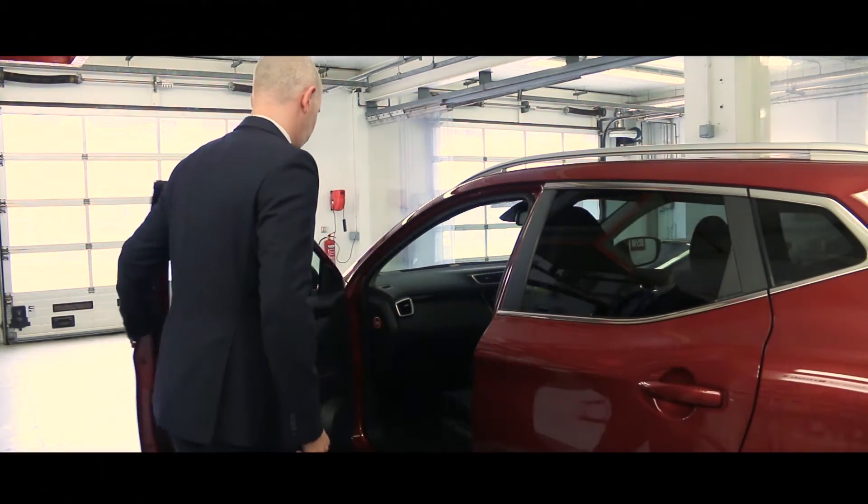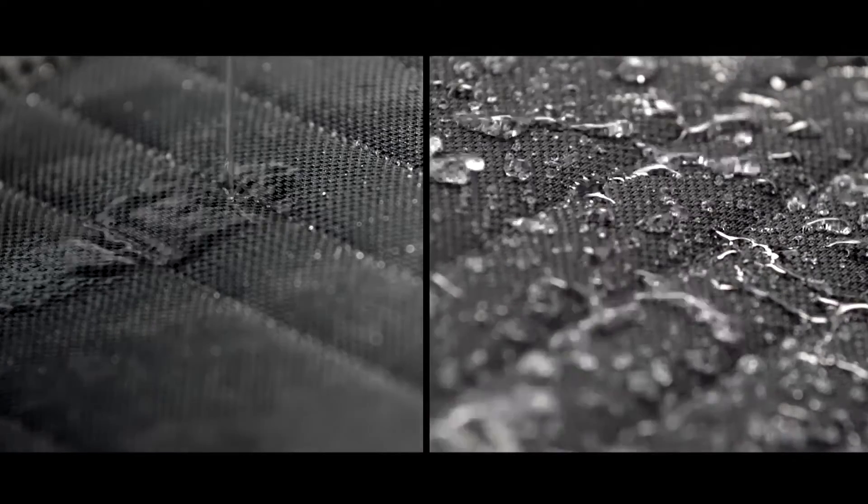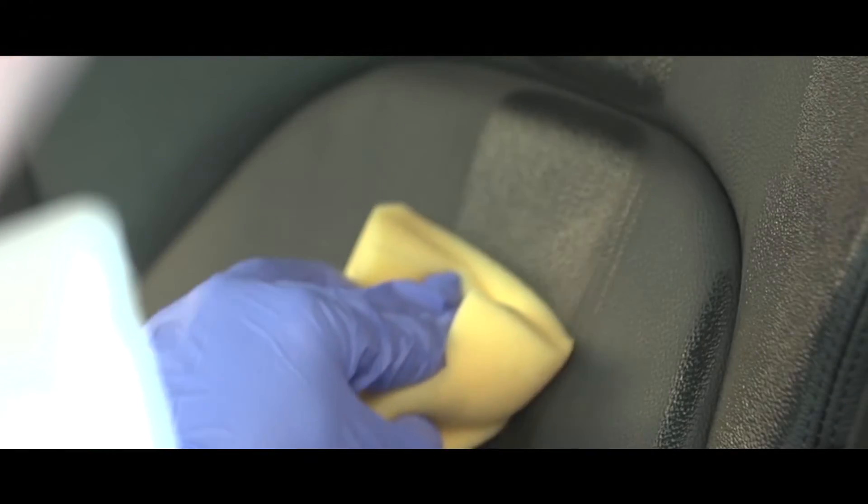The Lifeshine interior protection is applied to the seats, footwells, mats and boot lining. It is designed to protect against spillages and stains. It is also applied to leather and alcantara upholstery, and all areas are backed up with our lifetime guarantee.